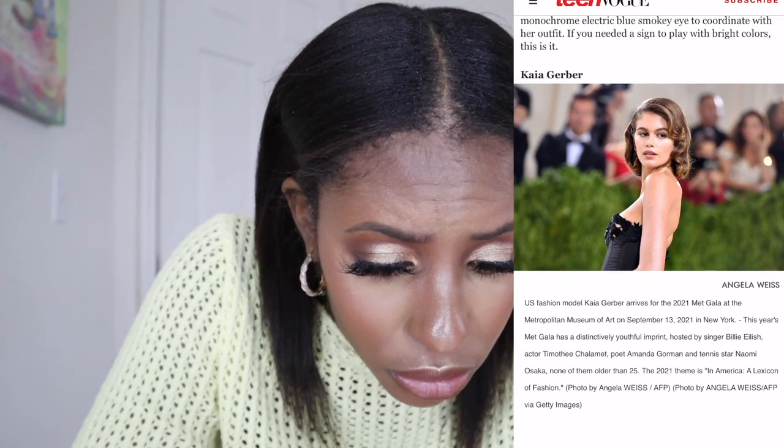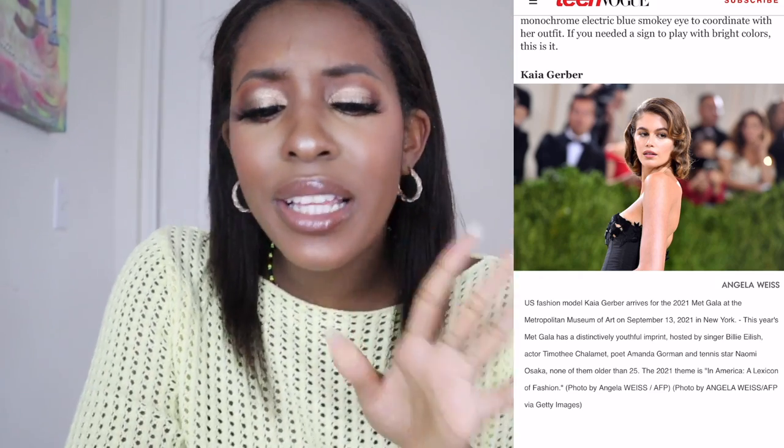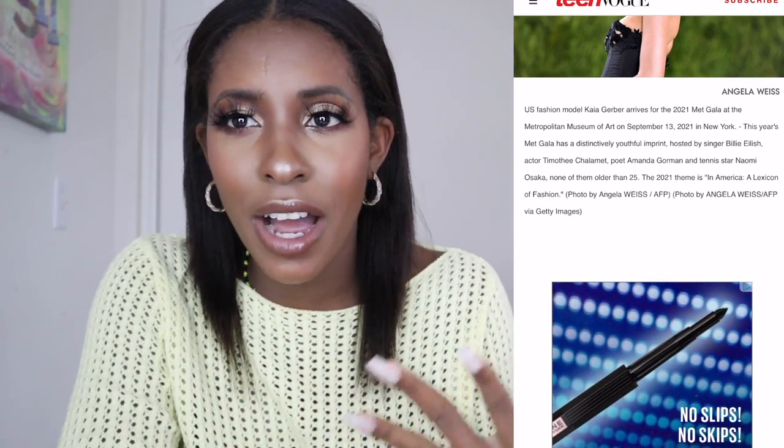Next is Kaia Gerber — wow, she looks really really beautiful. She paid homage to Bianca Jagger, which is her take on classic Hollywood glam. Nina Park was in charge of her makeup and Guido Palau took care of her hair.